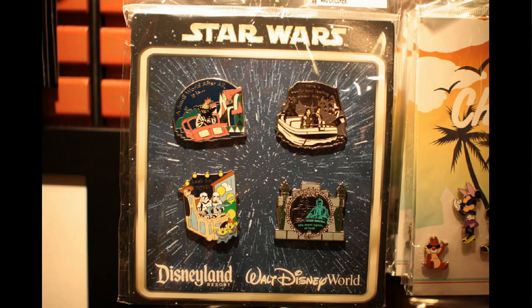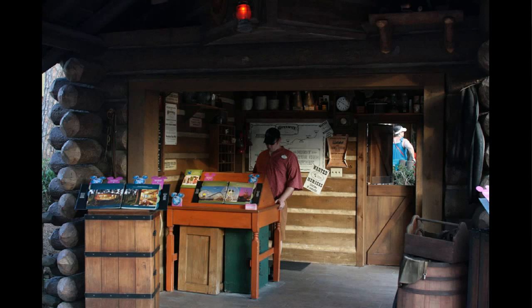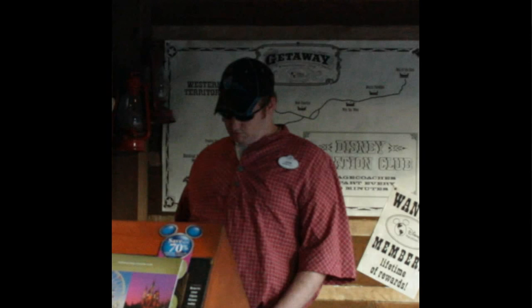Star Wars Weekends is coming, and in anticipation of that they've released a few new merchandise items. This one caught my eye: these are pins that show Star Wars characters going on the Disney rides, similar to that commercial some time ago for Star Tours coming to Disneyland. This set was $25 for the four. Also, this is the DVC stand in Frontierland — the cast member is wearing a DVC ballpark-style cap, which seemed a little at odds with the Frontierland costume.